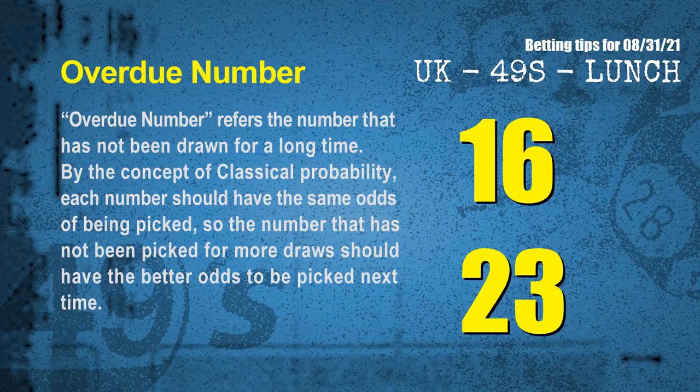The final information for you is overdue numbers. An overdue number refers to a number that has not been drawn for a long time. Also by the concept of classical probability, each number should have the same odds of being picked, so the number that has not been picked for more draws should have better odds to be picked next time. After counting thousands of results, the most overdue two numbers for you are 16 and 23.